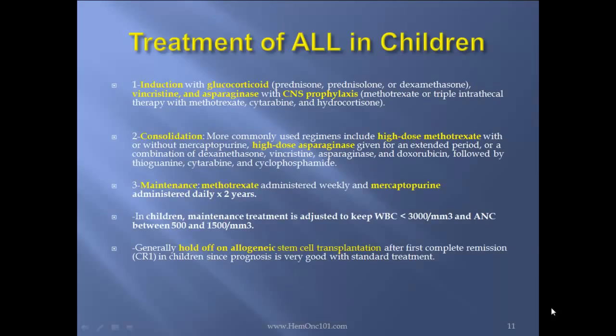Now the actual treatment — induction with glucocorticoids, vincristine, and asparaginase, with CNS prophylaxis either methotrexate by itself, or triple therapy with methotrexate, cytarabine, and hydrocortisone.